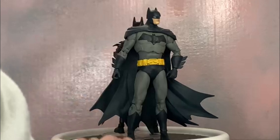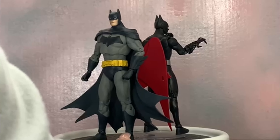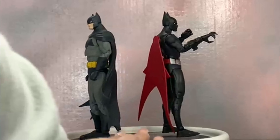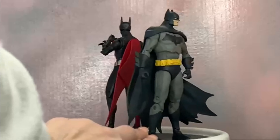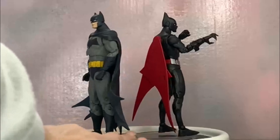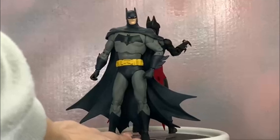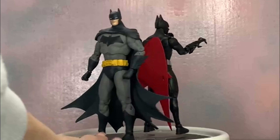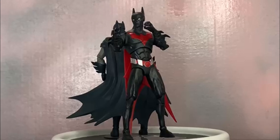Next up for scale and comparison we've got more DC McFarlane Multiverse — here is Terry's dad, genetic donor, and mentor Batman with Terry ready to claw some bad guys. They look cool together, Bruce and Terry back at it again. This is the first Batman that McFarlane released by the way — not the best one but I like him. He's my Justice League Batman for my display.